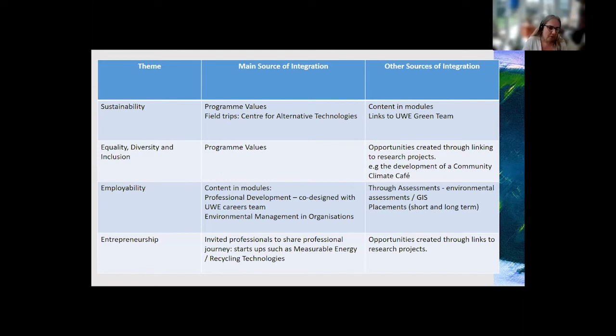Moving on to EDI — we address that through the programme values as well. Through the focus group discussions, students talk about how to operate and what the forum should look like for inclusivity, allowing everybody's opinions to come out and promoting a discursive approach to learning. We also create links through research projects. Through internal UE funding, we recently completed a student intern project where students worked with us on a research project to deliver a community climate café within a socially deprived area of Bristol, giving students an opportunity to come out of the university and into the community.